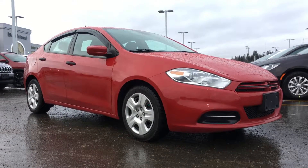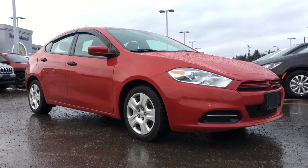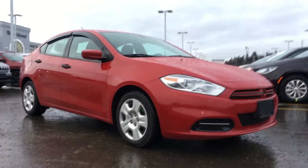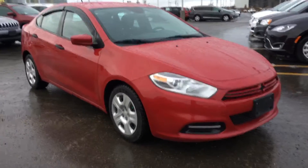Hello and welcome to Northland Dodge in Prince George, BC. My name is Cheyenne and today we're going to walk through this 2013 Dodge Dart SE. This is a four-door sedan in the Redline two-coat pearl.